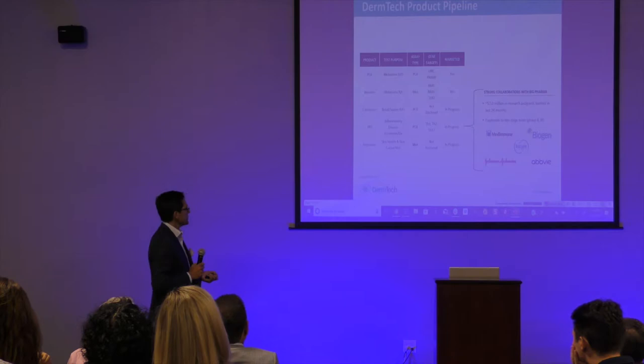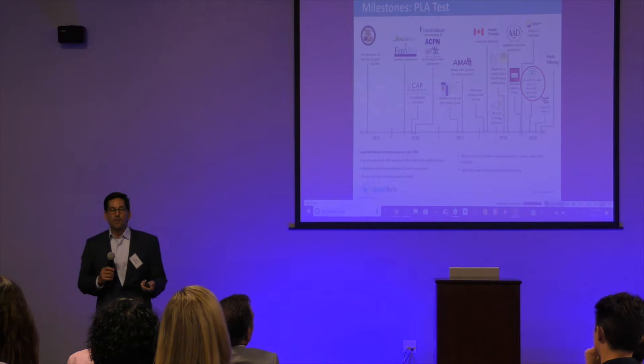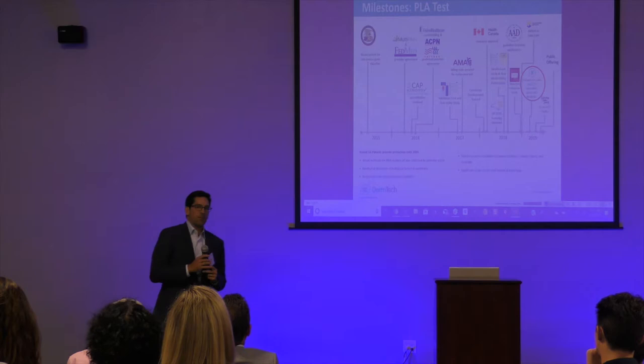We also have a partnership business doing inflammatory diseases that help drug developers identify responders to their treatment. For example, antibody therapies for atopic dermatitis only work in about 30% of patients — same with lupus. If you can identify the patients more likely to respond and eliminate the 70% that aren't going to respond from that mode of therapy, that's valuable. We collaborate with all the big pharmas on those types of studies and products.